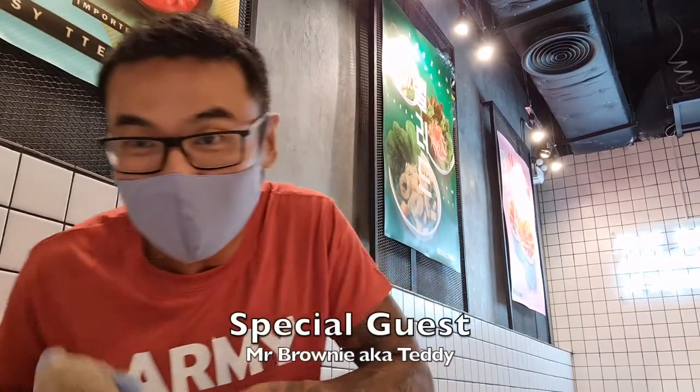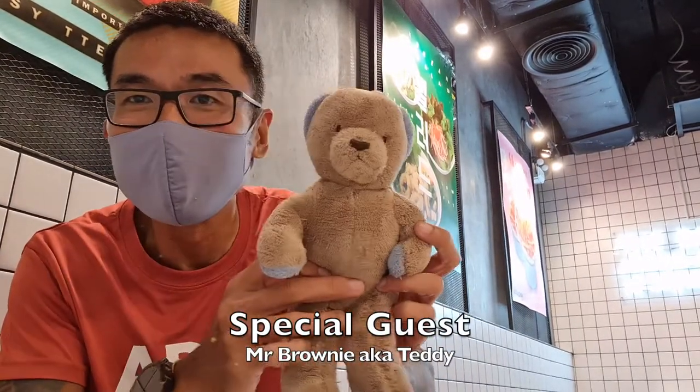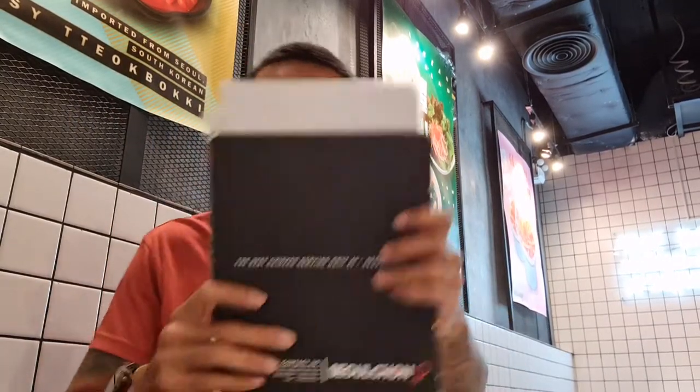I actually ordered the chicken and rice plus kimchi cook set. Today I have Brownie here with me to keep me company and share the food. The food is coming and I'm hungry.